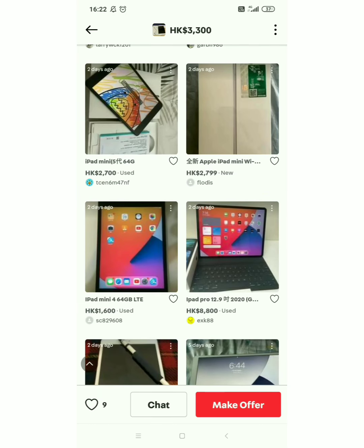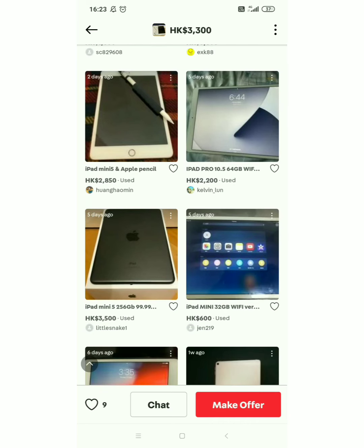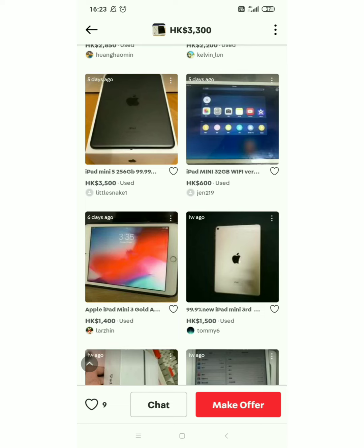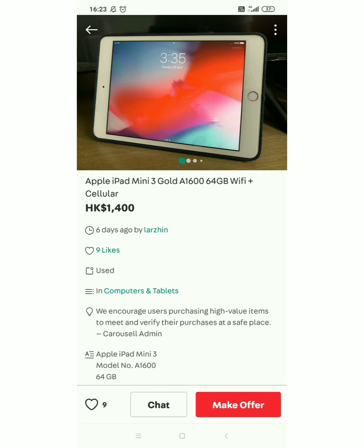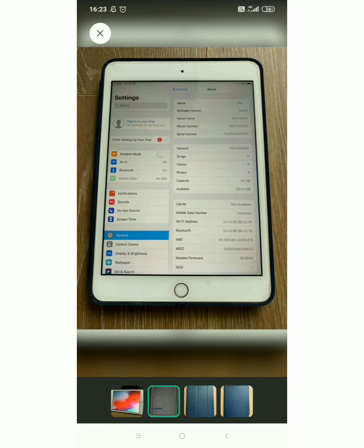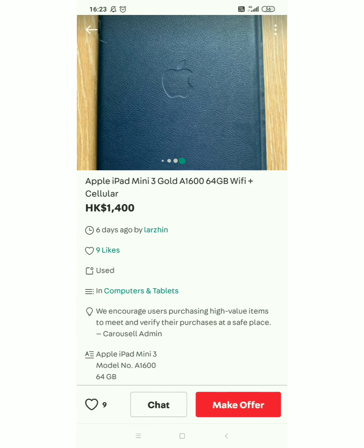Puro mga iPad mini to. Hanap tayo ng iba — ayan yung mga price nya. Gold — gold yung kulay — ito, tingnan natin to. Ito naman iPad mini 3, gold, 64 gig, WiFi plus — itong model na to is pwede sya lagyan ng SIM card. May casing sya. Use na sya syempre. 1,400 HKD guys — sa pera naman natin pag binili natin, nasa 8,700 po. 8,700 — itong Apple iPad mini 3.